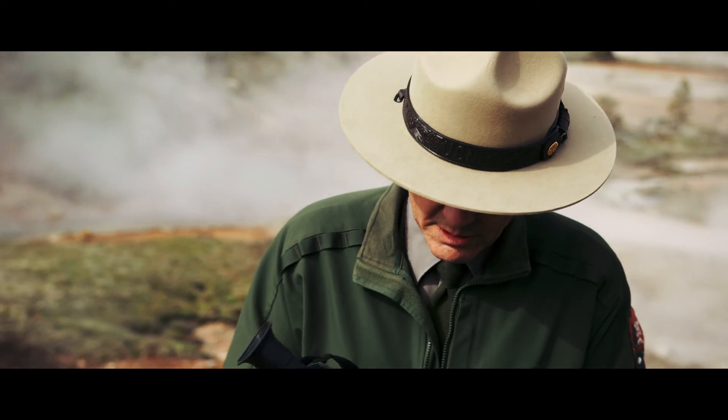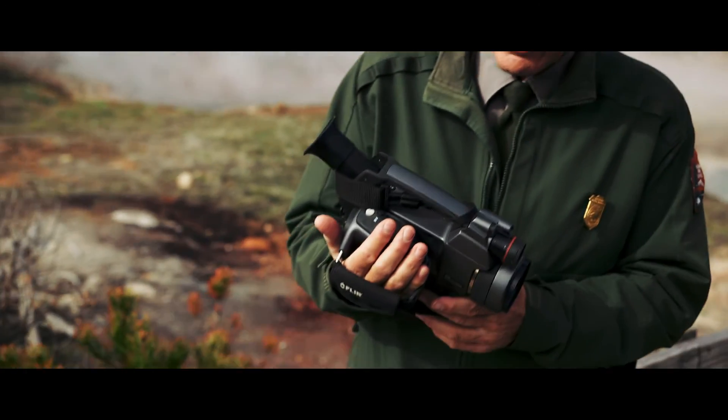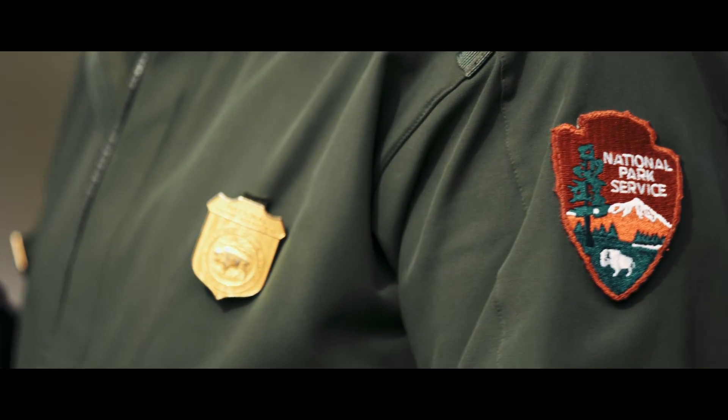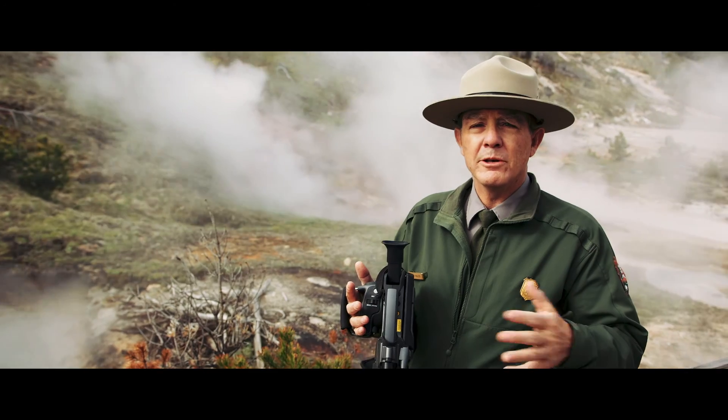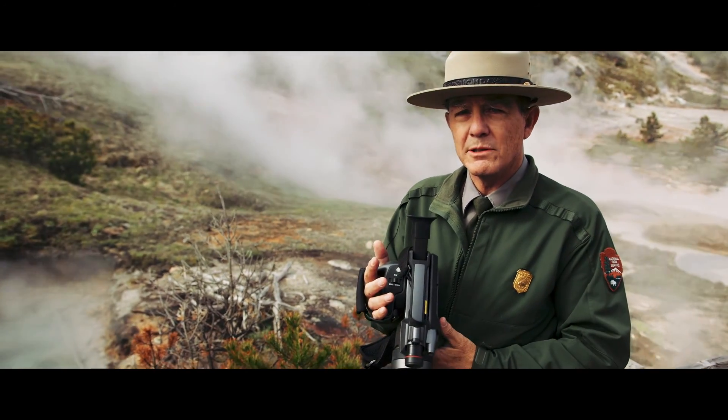This camera is a way to visualize heat. The total heat output and the changing heat patterns is how we monitor changes in the hydrothermal system of Yellowstone.